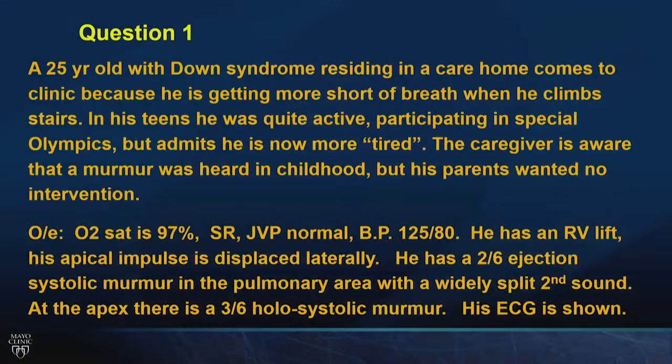A 25-year-old with Down syndrome residing in a care home comes to the clinic because he's getting more short of breath when he climbs stairs. He was quite active, participating in the Special Olympics, but now he's more tired. The caregiver is aware that a murmur was heard during childhood, but the parents didn't want any intervention. On examination, oxygen saturation is normal, venous pressure is normal, blood pressure is normal, there's an RV lift, the apical impulse is displaced laterally. He has a 2 over 6 systolic ejection murmur in the pulmonary area with a wide split second heart sound, and at the apex, there's a 3 over 6 holosystolic murmur.